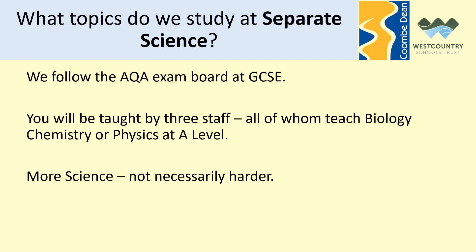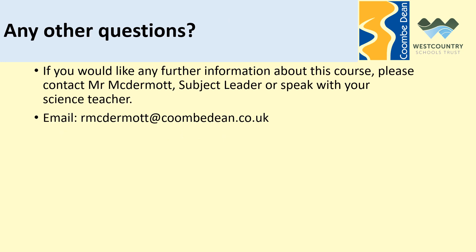I hope that gives you reasons to consider picking GCSE separate sciences as one of your options. If you do, you'll be taught by three staff who all teach Biology, Chemistry or Physics at A-level, so they're teaching within their subject specialism. You'll do more science — not necessarily harder, but in each of the three subject areas you'll cover about a third additional content compared to the core science offering. If you'd like any further information, come and see myself, Mr. McDermott, or have a chat with your science teacher. Thank you for listening — good luck with your choices.